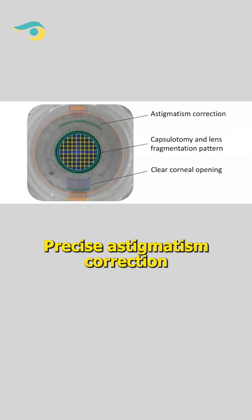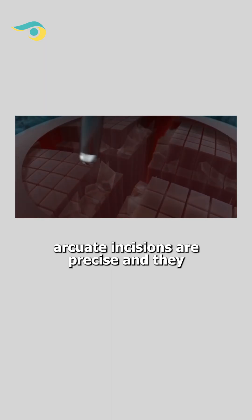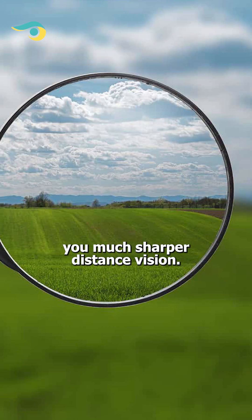Number 4: Precise Astigmatism Correction. The femtosecond laser arcuate incisions are precise and can correct your cylindrical numbers, giving you much sharper distance vision.